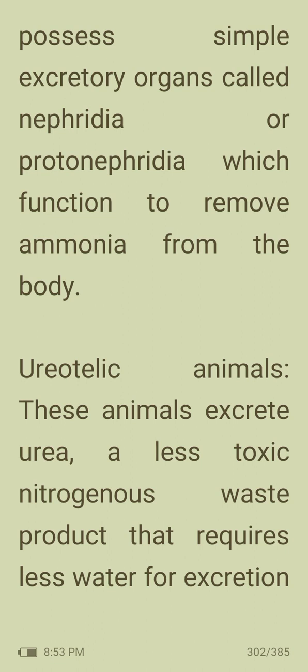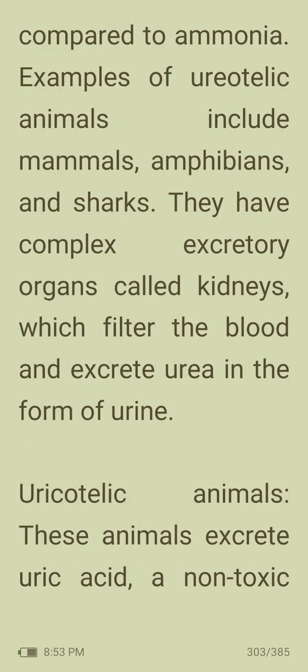Ureotelic animals excrete urea, a less toxic nitrogenous waste product that requires less water for excretion compared to ammonia. Examples of ureotelic animals include mammals, amphibians and sharks. They have complex excretory organs called kidneys which filter the blood and excrete urea in the form of urine.